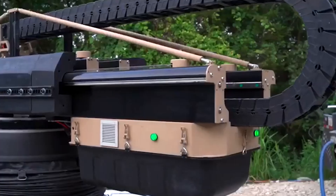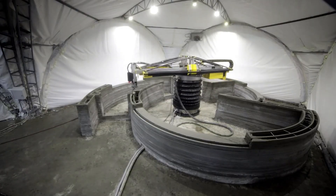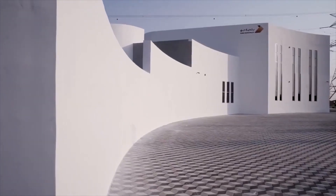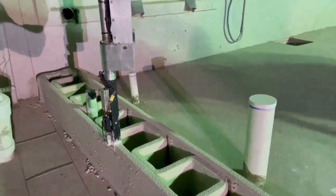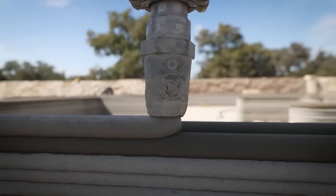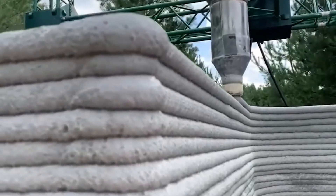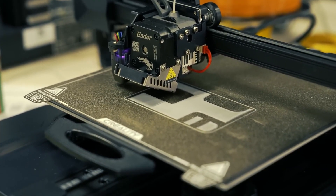Construction 3D printers are used to create physical objects based on their digital models. In science fiction, 3D printers are often used to create various objects or even entire buildings, and in reality there are already construction 3D printers that can create buildings from various materials such as plastic, metal, or concrete. One example is IP Score, which creates buildings from concrete layer by layer using a digital model. Another example is FabLab, which uses plastic to create parts for cars, airplanes, and other objects.